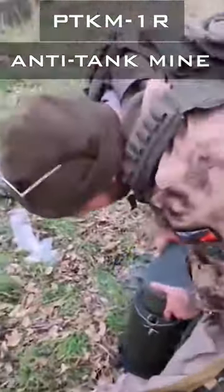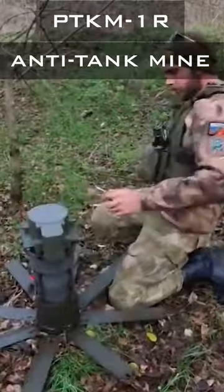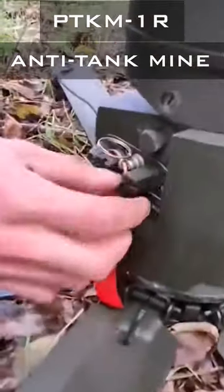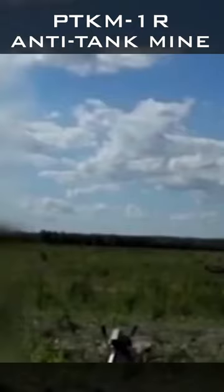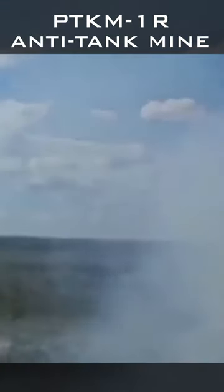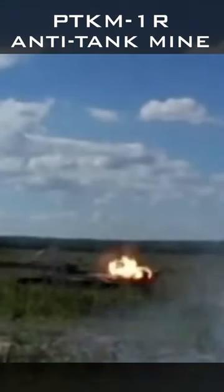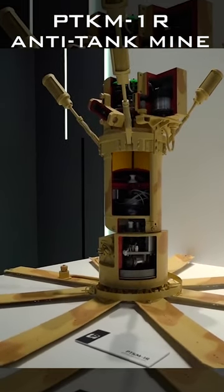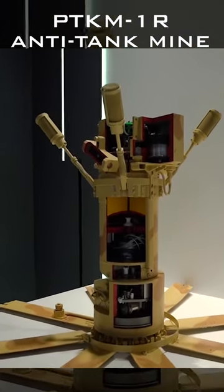This is the PTKM-1R Anti-Tank Mine, referred to as a new generation of anti-tank munitions. It is a high-explosive, top-attack-shaped charge. This weapon system is smart because it can identify a target before exploding. It will not react to an ordinary car and will wait for heavy armored vehicles, a tank or an IFV to pass by, meaning it chooses only those targets that meet the specified parameters in terms of noise and ground vibration.